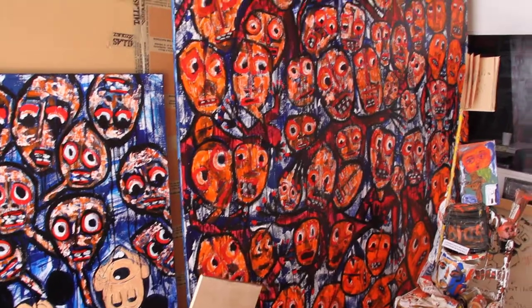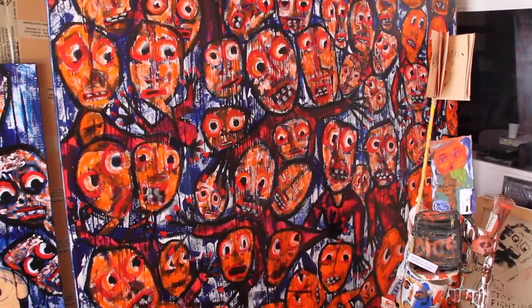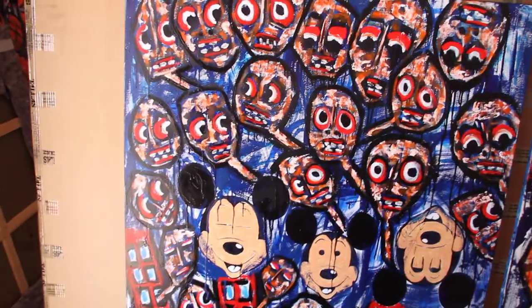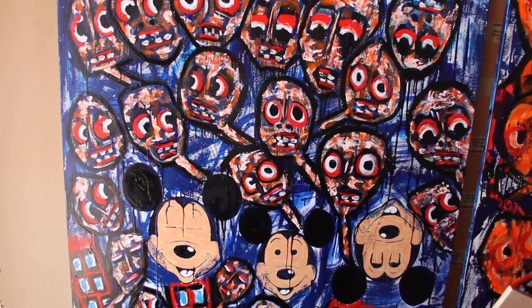This is a brand new painting, it's called 'When I Trusted the Church.' And this one is also quite new — it's called 'Need Help? Then Call Mickey.'